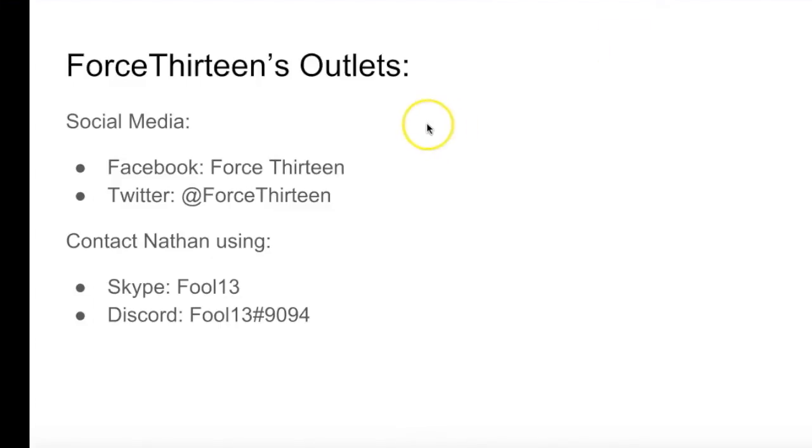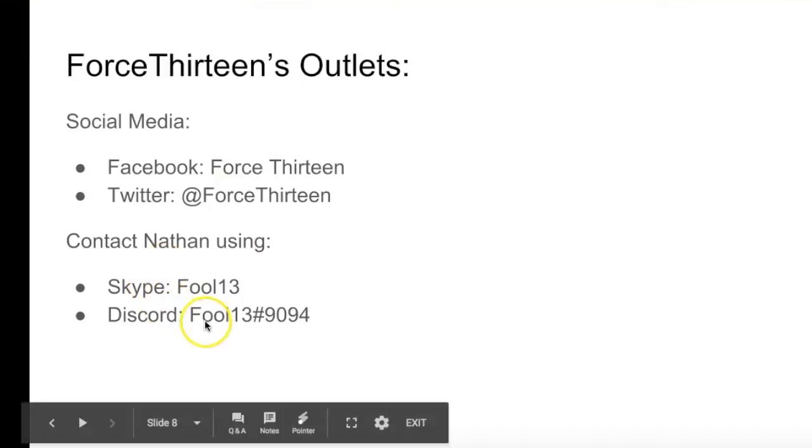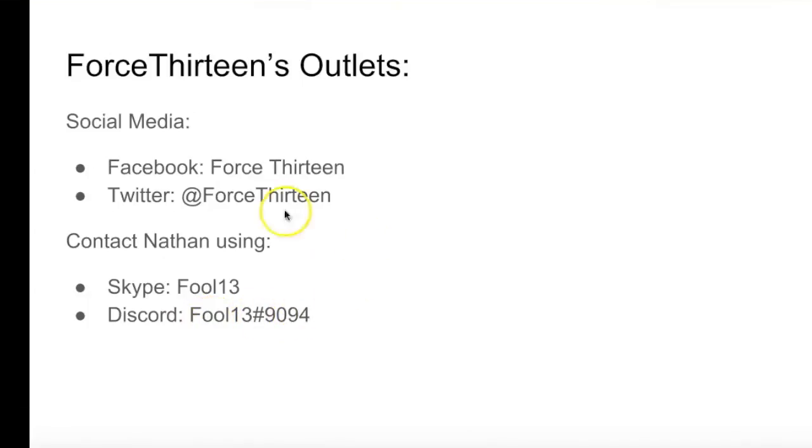Alright, so you can follow Force 13 on any of its outlets. The social media outlets include Facebook and Twitter — search Force 13 on both of those. You can contact Nathan using Skype with the name Full13. And on Discord, you can use Full13 with extension 9094 for Tropical Weather Chat. Alright, that's it for me today — thank you guys for watching, and stay safe out there.